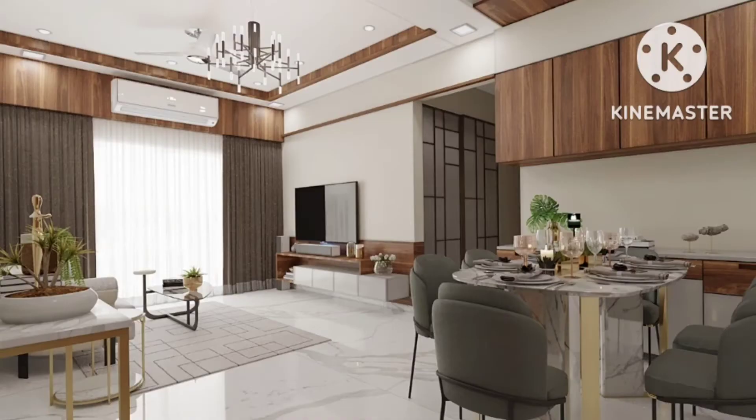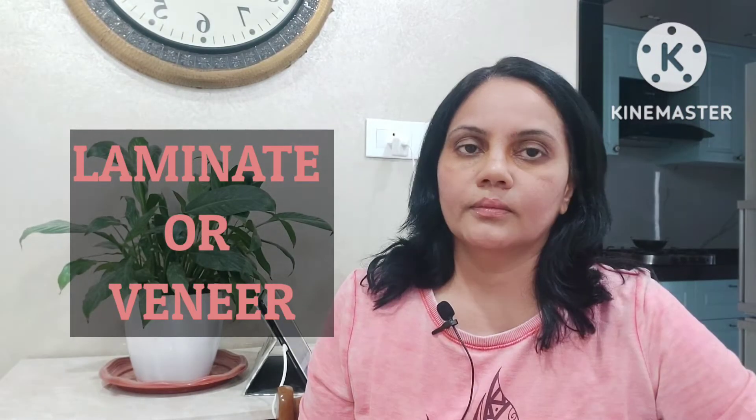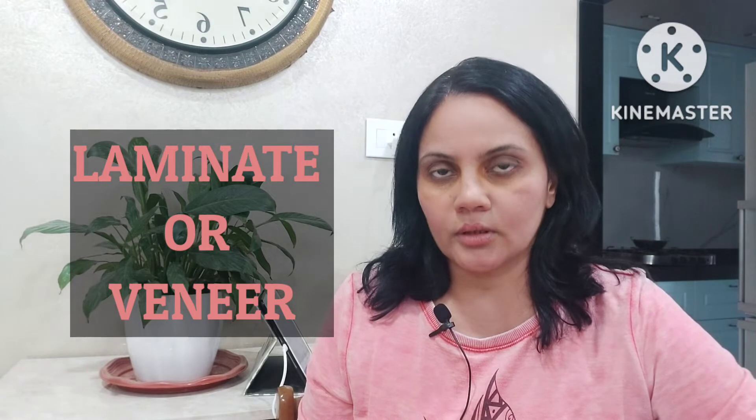Hi, I am marketer Gauri Kokate and you are watching my channel The Better Living. Generally when we start with any interior designing project, a large part of that project comprises of the woodwork or the furniture work. So every client generally asks us if they should use laminate or veneer for the furniture work. So today's video is about this exactly, and let's start with laminates.